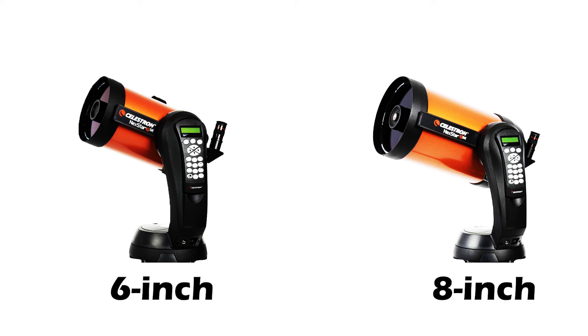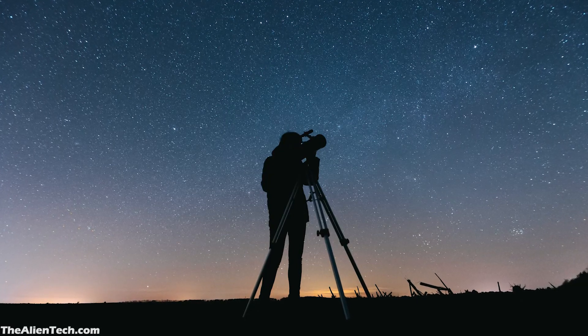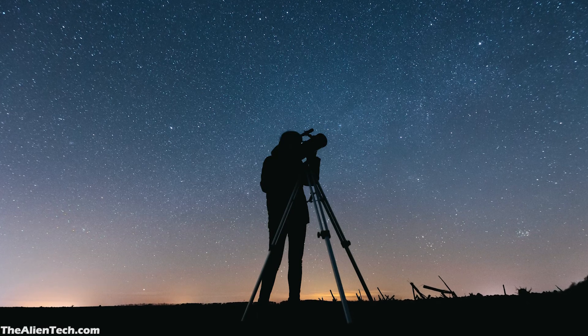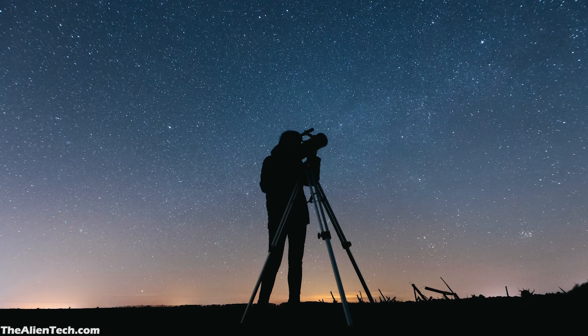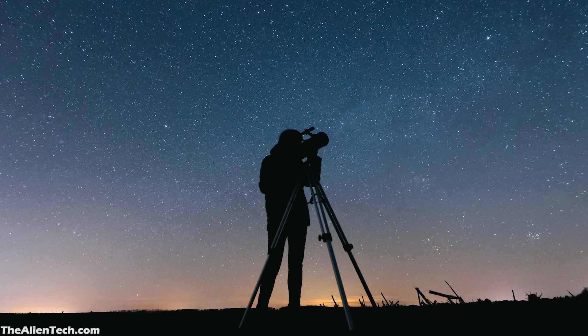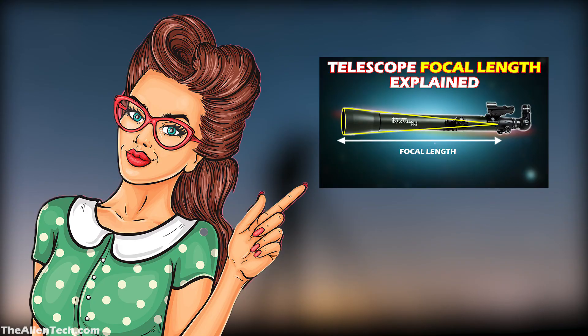Telescopes in the 6 to 8 inch aperture range are not too heavy, so moving them to different stargazing locations is much easier compared to much bigger aperture telescopes. If you want to do astrophotography, then 6 inches is the minimum aperture you require to get excellent results. Whether you just want to do stargazing or astrophotography, before buying a telescope, one more factor you should consider is the focal length of that telescope — we've explained everything about focal length in another video, so do check it out.